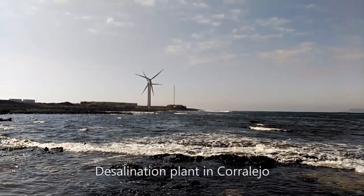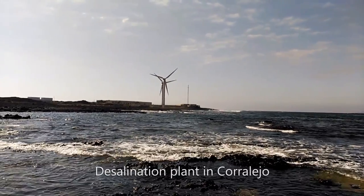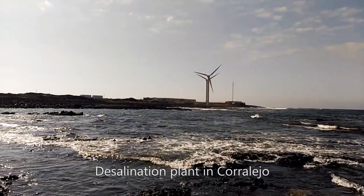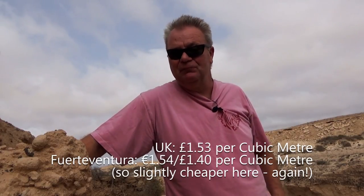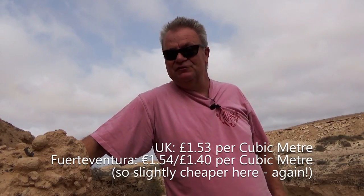The cost of water here is about the same as in the UK, which I always find quite amazing, because in the UK it just falls out of the sky all the time. Here you get virtually no rainfall, so all of the water you drink comes from the sea — it's all desalinated and uses expensive electricity to make it drinkable, yet the price is similar.